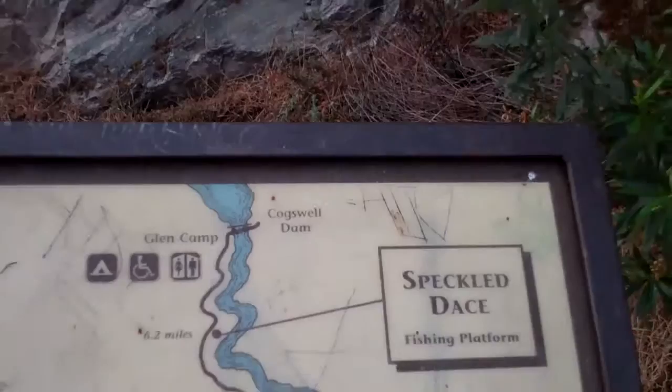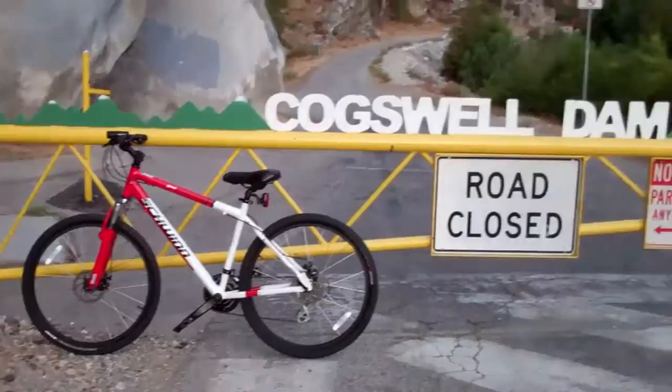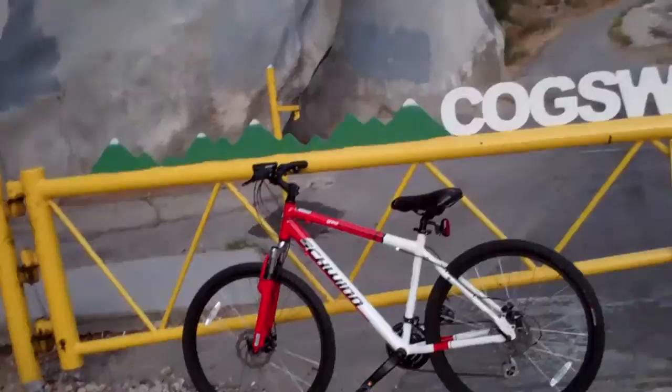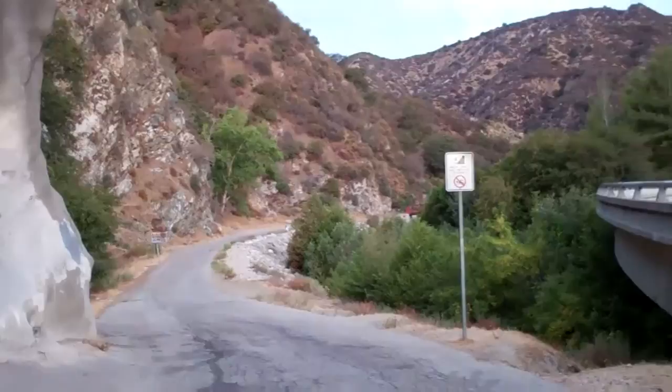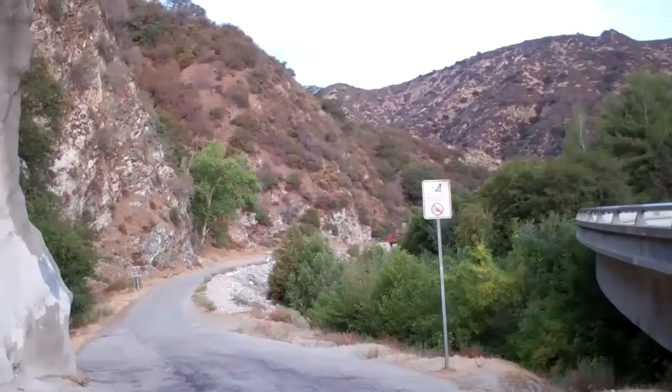This is the West Fork. Today we're going to do a little different. I don't have my hiking boots, socks, or shorts — we're going to bike over to Cogswell Dam. Take the bike down the trail. It's about eight miles. I've read different things on the internet — some say seven, some say eight — so we'll go with eight miles down to the dam, maybe a little past it.